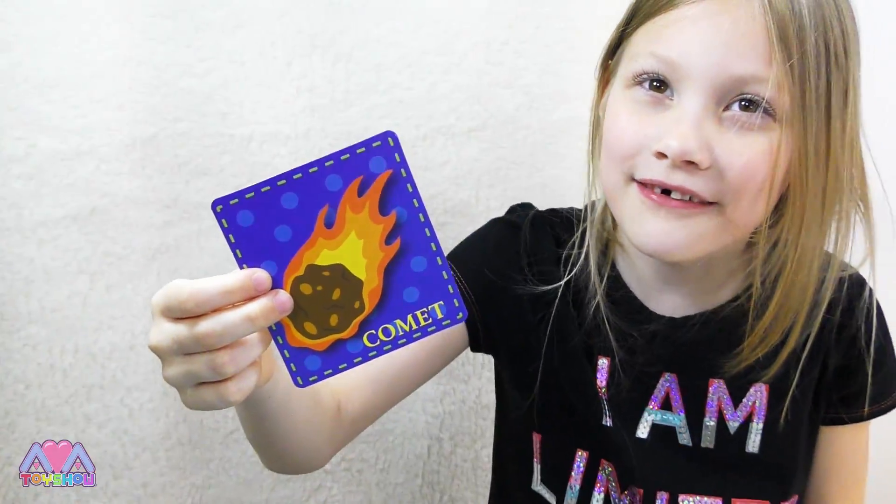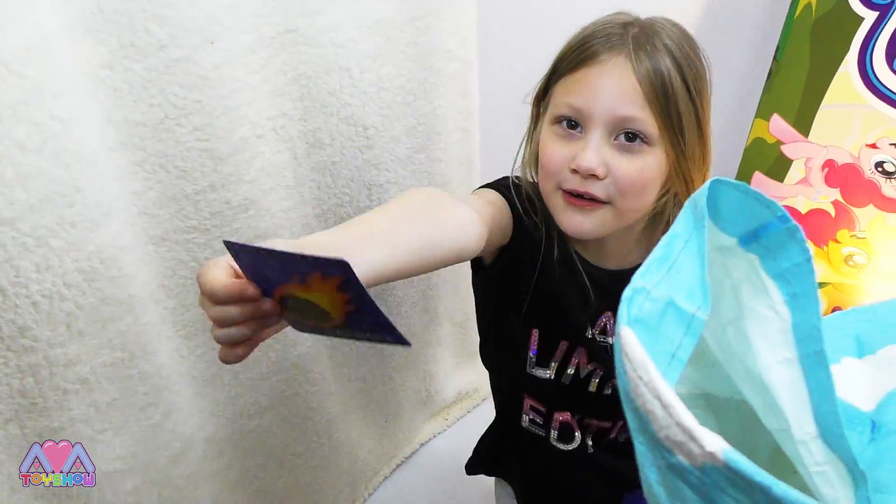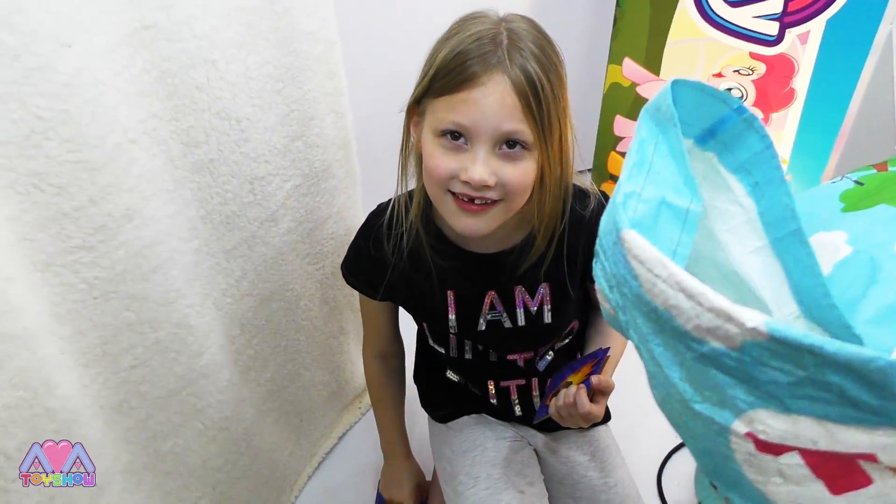Comment down below if this is your favourite card! Here's the comment — comment if you like the comment!